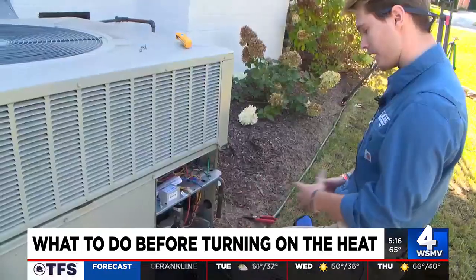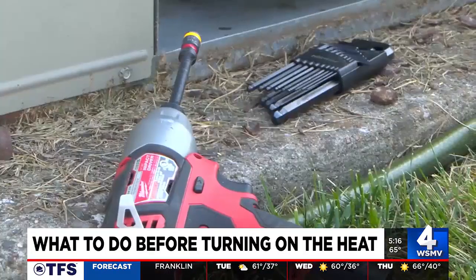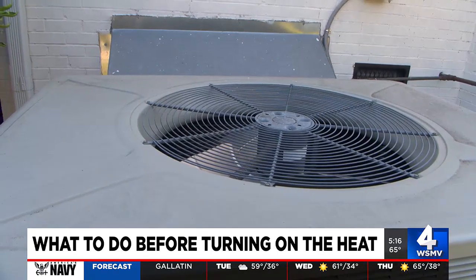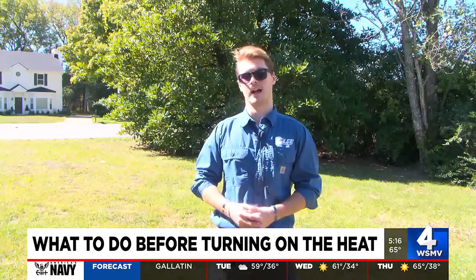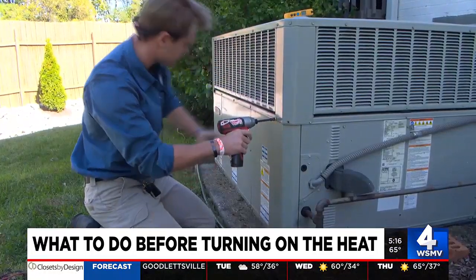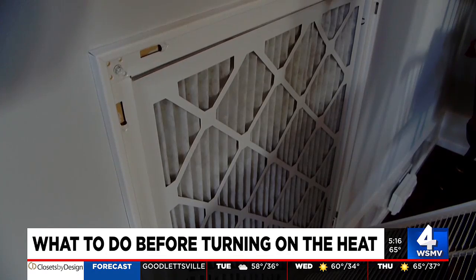Blower motors can fail. Even if you are staying on top of it, Brett suggests that twice a year you have professionals come take a look — once for air conditioning and once for heating. They can service the unit, make it last longer, and make sure you're safe. Because you don't want to find out that your heating doesn't work when temperatures drop even further.